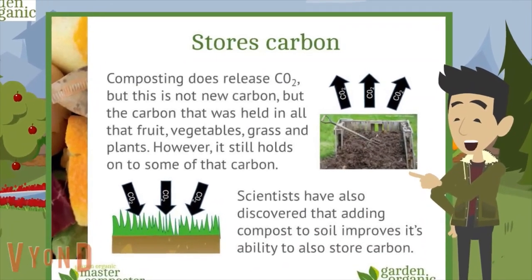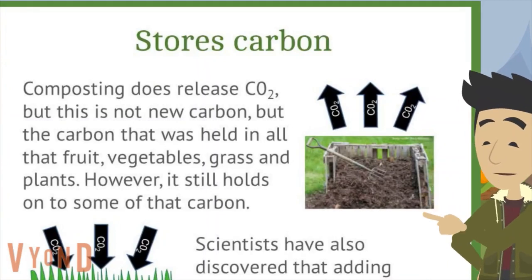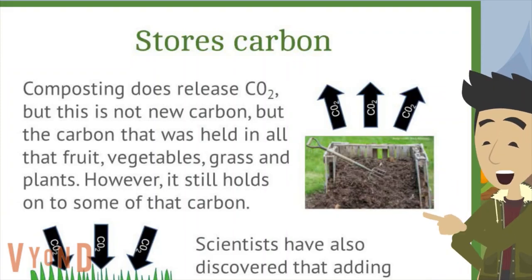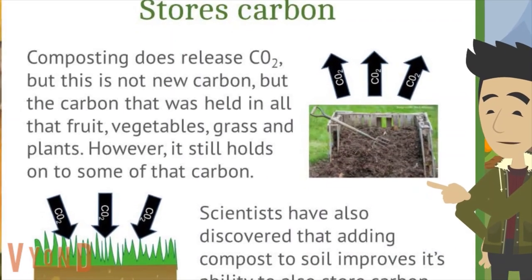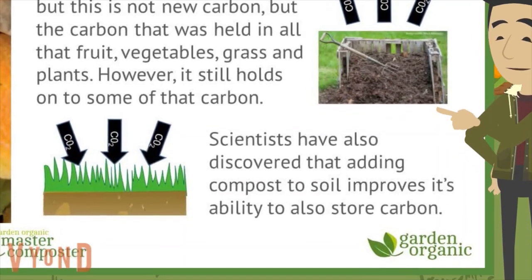Compost is brilliant at making soil store carbon. Composting does release CO2, but it's only releasing the carbon that was already held in all that fruit, vegetables, grass and plants — it hasn't created new carbon. And interestingly, it still holds on to some of that carbon too. Scientists have discovered that adding compost to soil actually improves its ability to store even more carbon by quite an amount.